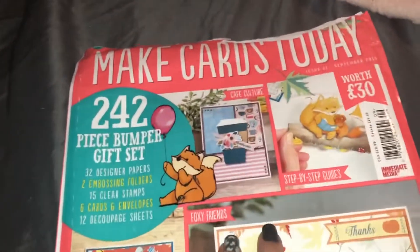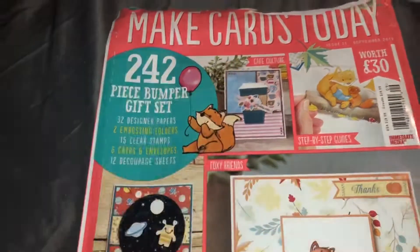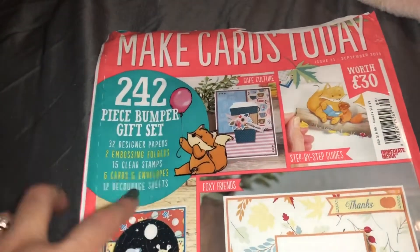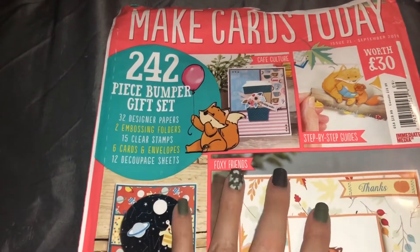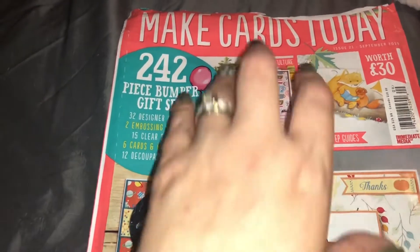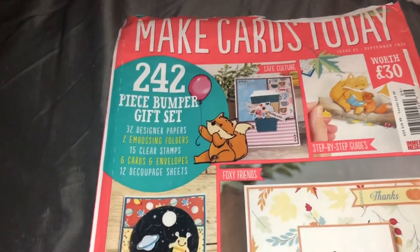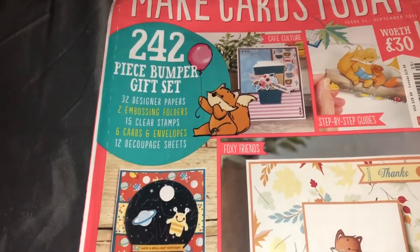I did this before — I had a series where I would get the magazines, we would open them together, and then I would make a card using the items from the magazine. So if you're interested in me starting that series again, I would more than happily do that. It's a once-a-month series because these magazines are a little pricey, but I could do that once a month if you'd all like that. I think it would be fun from the beginning to the end of making a card.